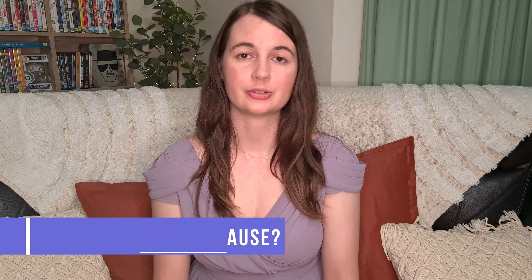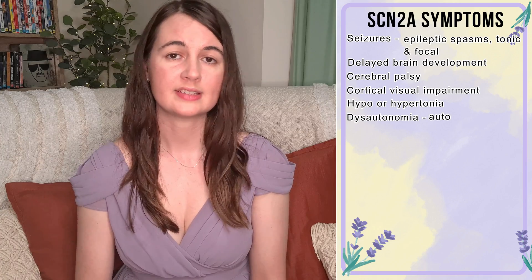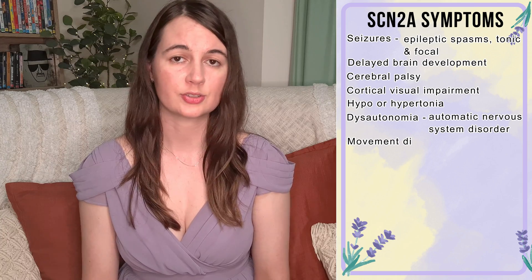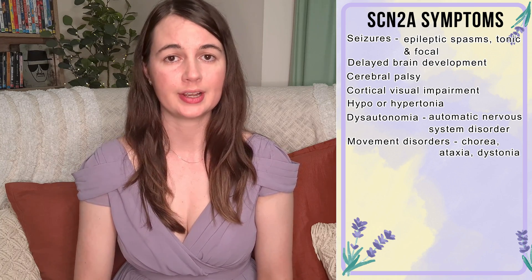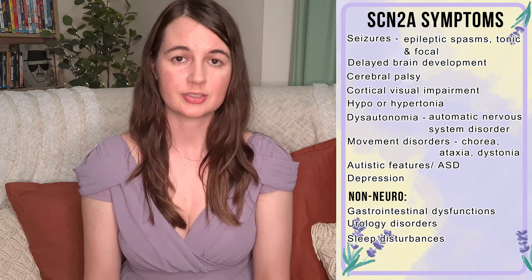This phenotype graph will probably change over time as more studying is done and more people are found with SCN2A. SCN2A can cause both neurological and non-neurological disorders. In general, epilepsy, focal seizures, ASD, GI dysfunction, and hypo- or hypertonia are common symptoms. Neurological symptoms can include seizures of many types — mainly epileptic spasms, focal and tonic seizures — delayed brain development, cerebral palsy, cortical visual impairment, hypo- or hypertonia, dysautonomia, movement disorders such as chorea, ataxia or dystonia, autistic features or ASD, and depression. Non-neurological symptoms can include GI dysfunctions, urology problems, and sleep disturbances.